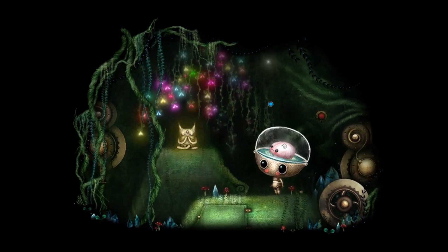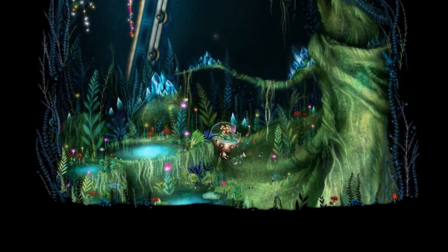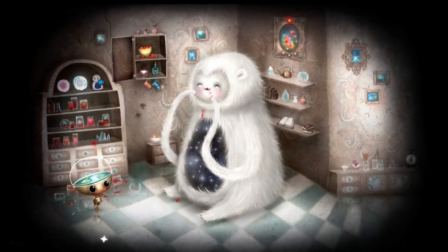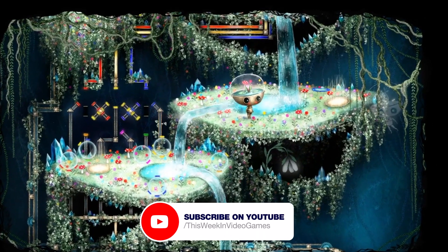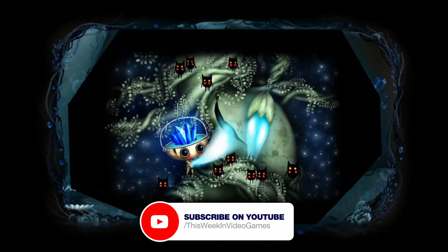In Grobot you play as Nara, a Grobot in training who's looking to become a captain of a ship. The environment is very floral and you're based on a space station filled with weird and wonderful characters to talk to as well as puzzles to solve. But unfortunately your space station is under attack by a strange crystalline force and it's up to Nara to find out what's going on and ultimately save the day.